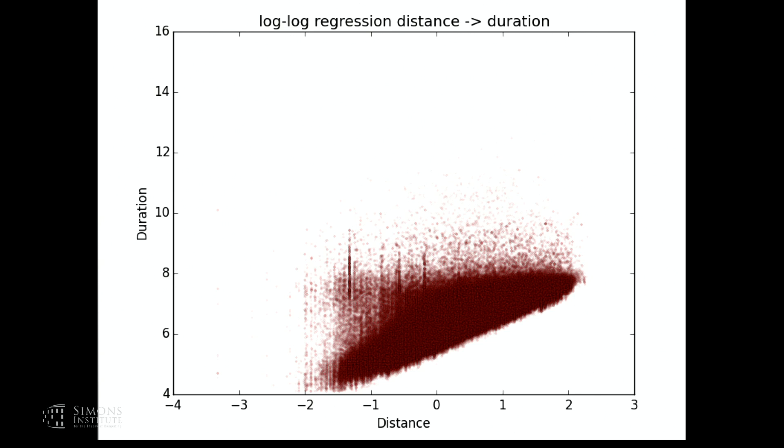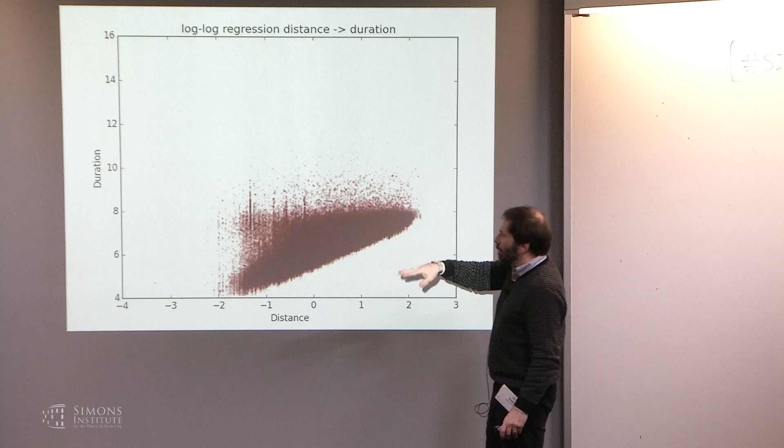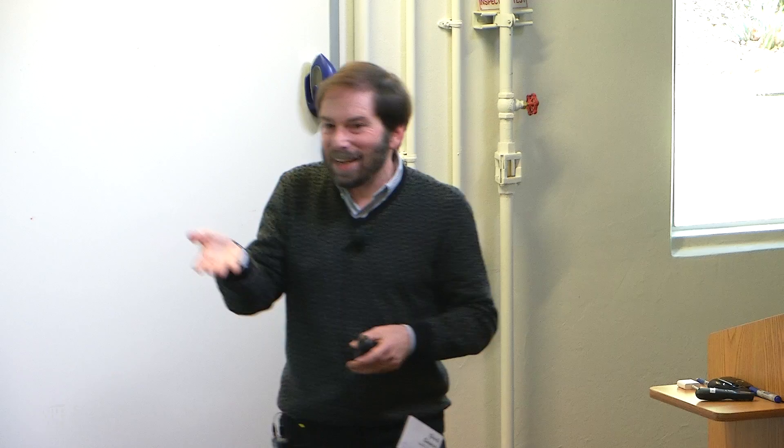It took us a moment to figure out what that horizontal line at e^8 seconds corresponds to. The subscription is based on subscribers having 45 free minutes. That horizontal line is the 45-minute mark. Independent of distance, people hang on to their bikes up to the point that they ride for free. When that expires, they're much more eager to return the bike.